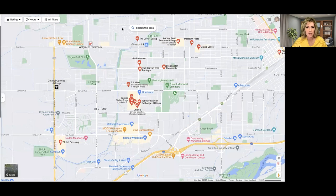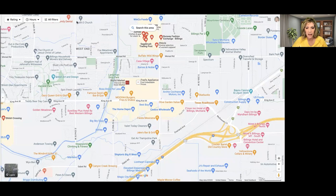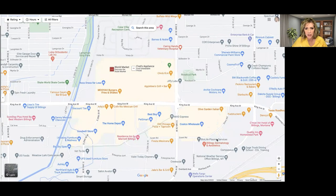In the West End we have some major box stores. We've got Costco, Best Buy, and Home Depot. Across the street you'll see a lot more shopping as well — there's World Market and Applebee's. There's also a Walmart there. That's the main box store area around King Avenue from about 24th Street all the way to 29th Street.